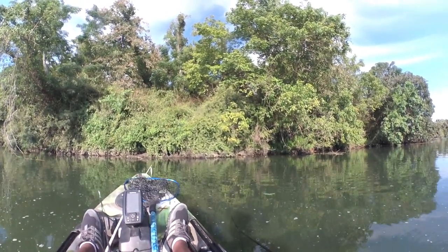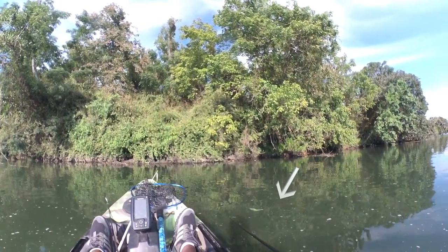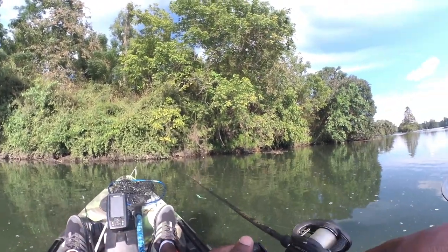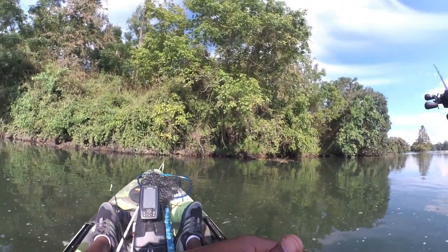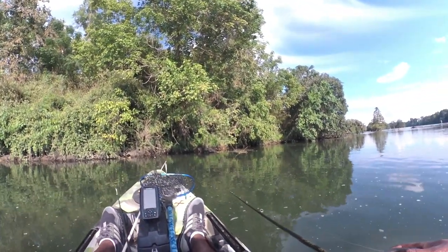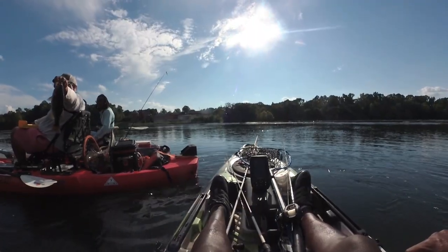Oh my God, this is a giant gar. Geez. Every bit of four and a half, five feet. Big one. That's a mega. Oh my God, there are multiple ones. That's crazy. Now, that one would have been a crazy one to get in, bro. I would have been for a ride. I'll just make sure I'll go down the rapids.